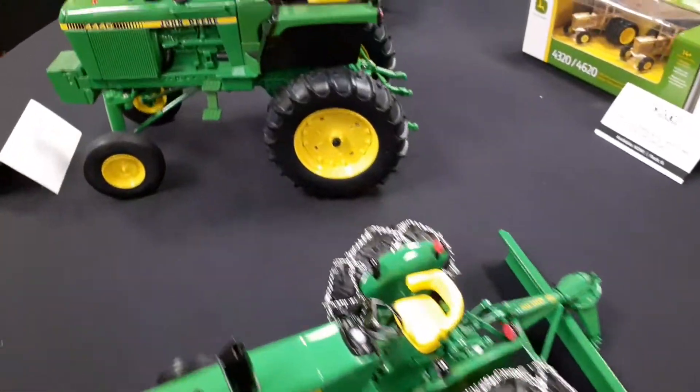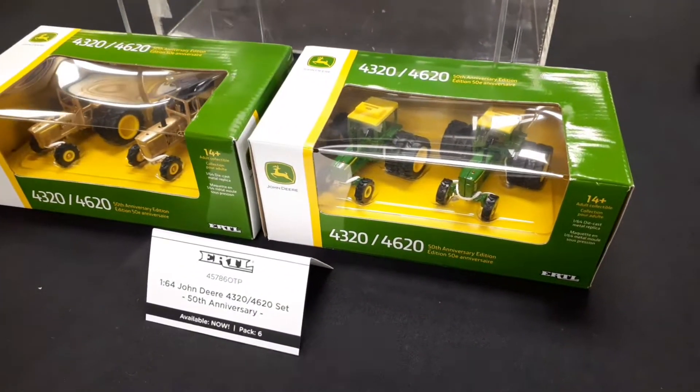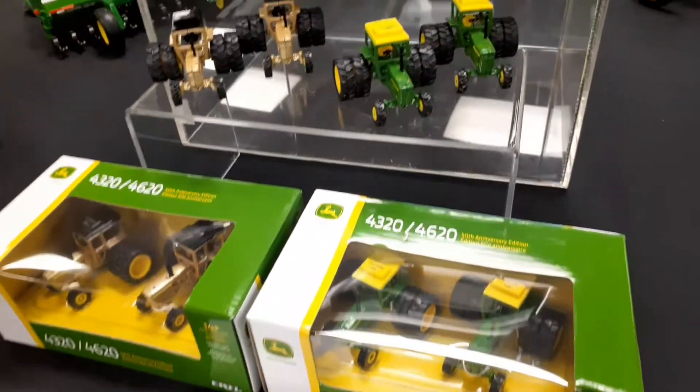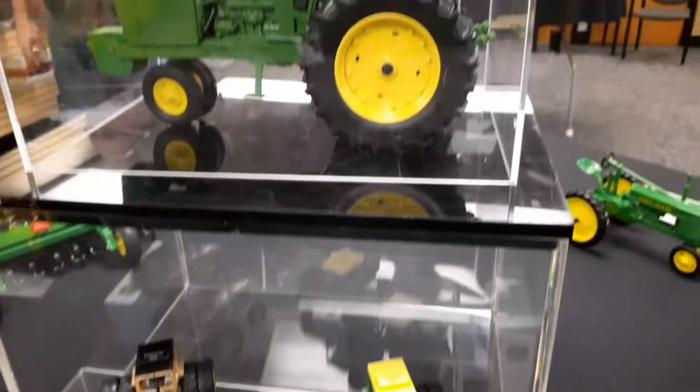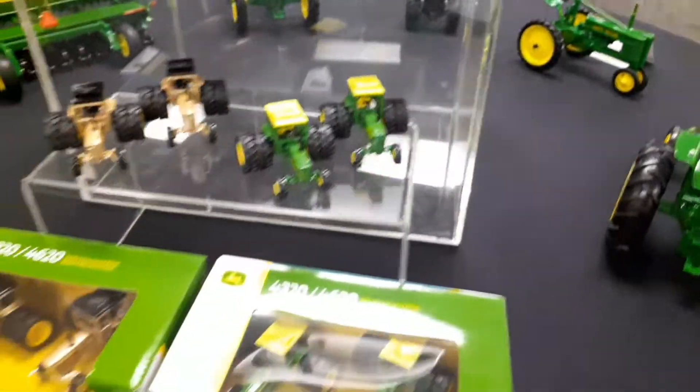Here's some bigger toys — some 1-16 scale stuff. This is the 4320 and 4620 anniversary set. Pretty nice. I didn't buy it — it doesn't really fit into what I collect, but it's pretty nice.